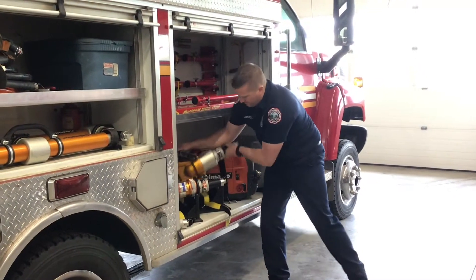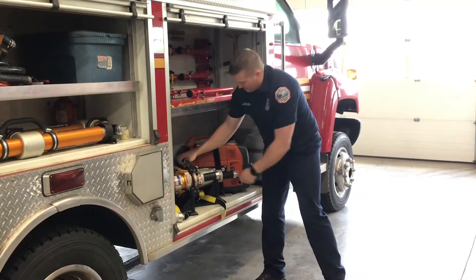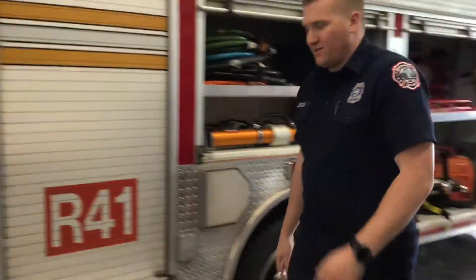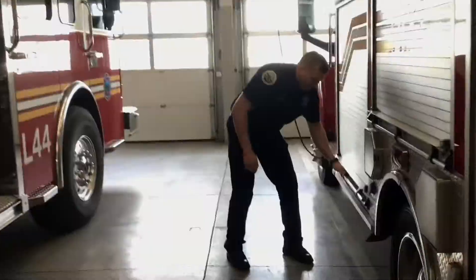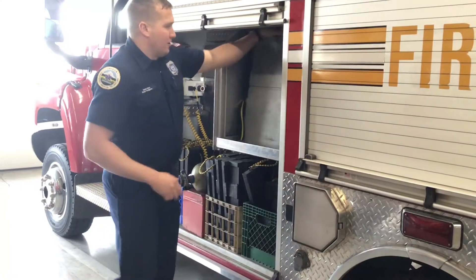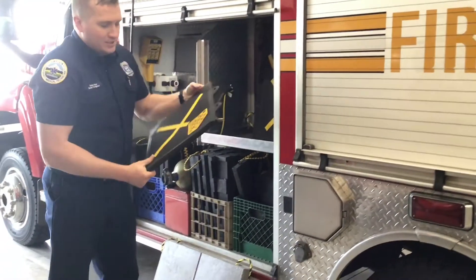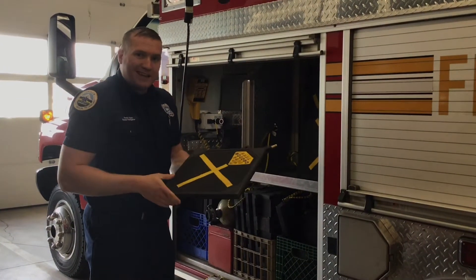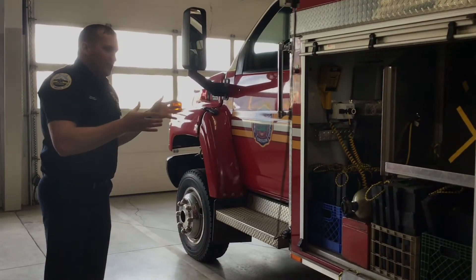And right here, these are our spreaders. We can use these to pinch parts of the car or spread things apart. Those things are pretty heavy — they're not light, and it takes a lot more work to use them. In here, we have our airbags. Something's pretty much smooshed on the ground and we can't lift it ourselves — we can slide this under there and lift it up. These airbags will each lift around 8,000 pounds, so that's a lot. That's pretty much all of the cool tools on our rescue.